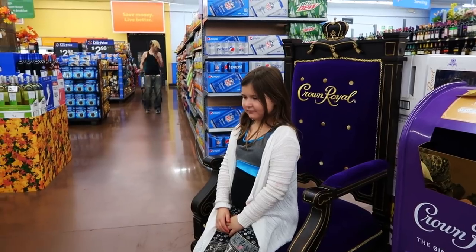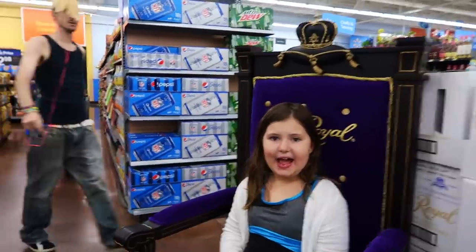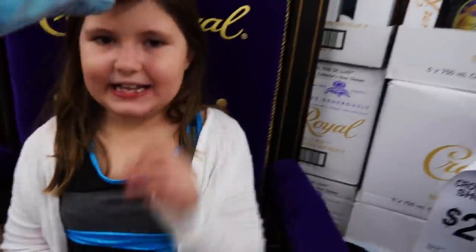Your Royal Highness, what is your ruling today? Get me my crown. And get me my sloth.